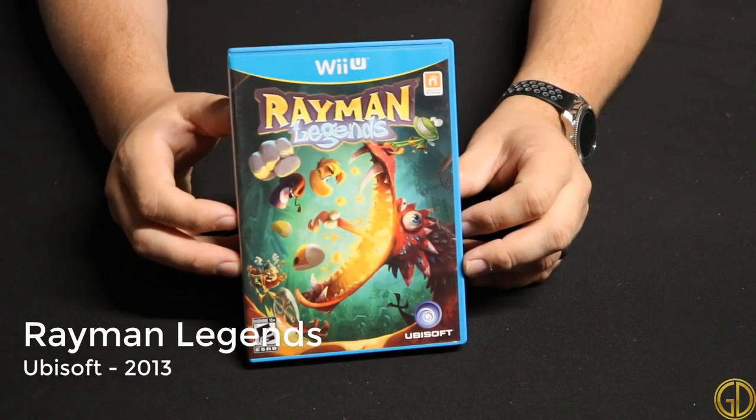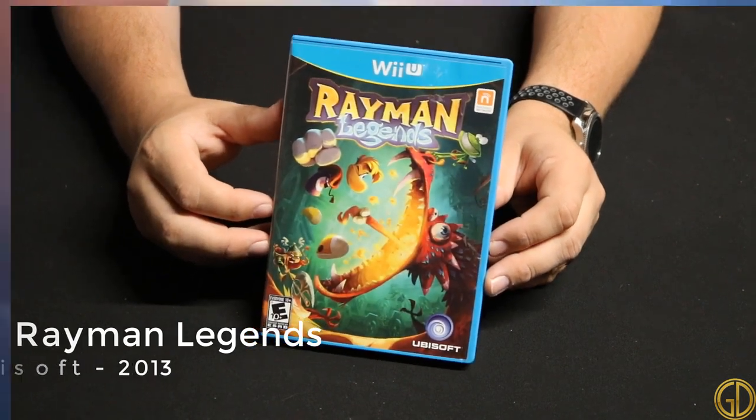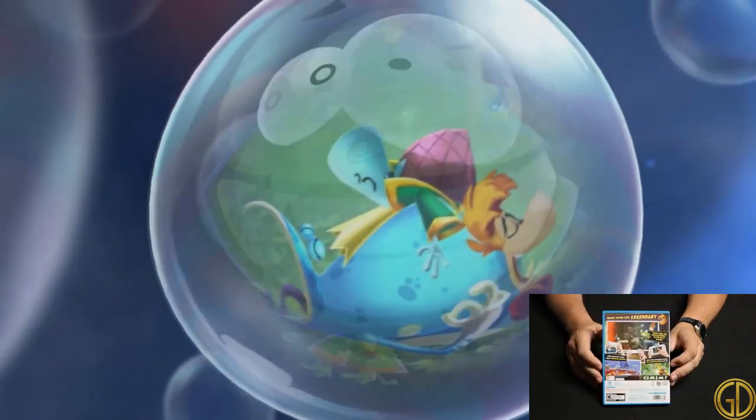Rayman Legends was released by Ubisoft in 2013 and has classic Rayman gameplay with a shiny new shell and new gameplay mechanics. Is that a bad thing? Absolutely not. Still love me some Rayman platforming.